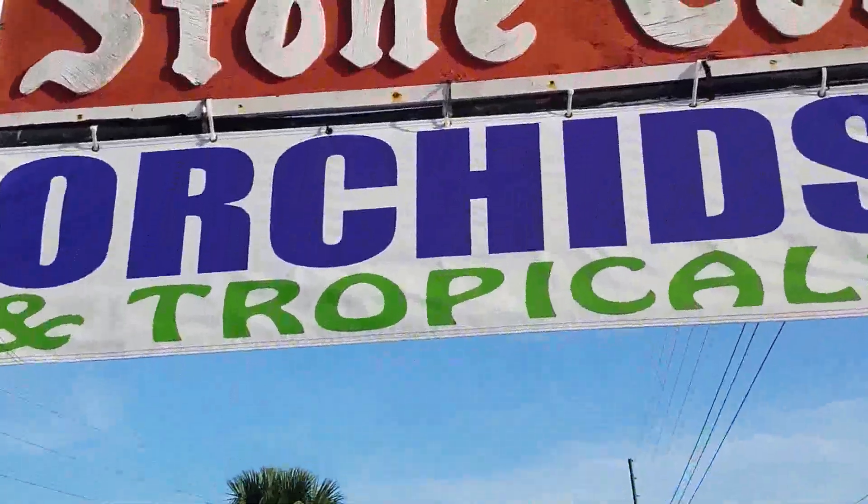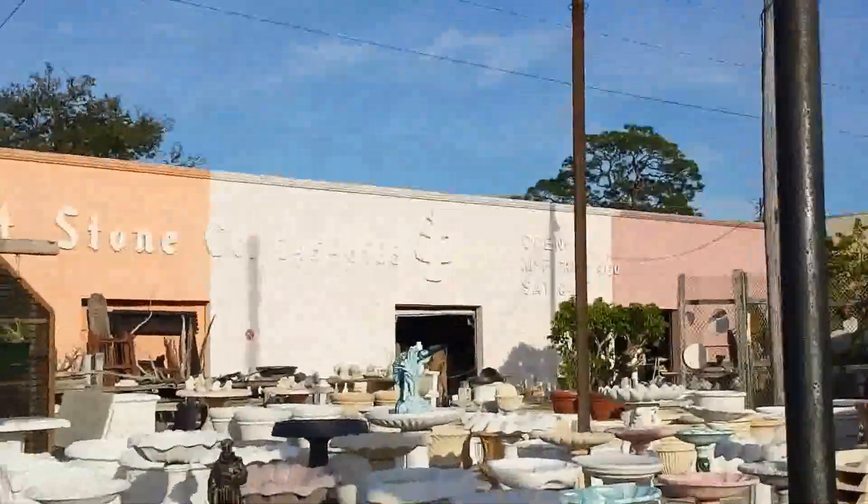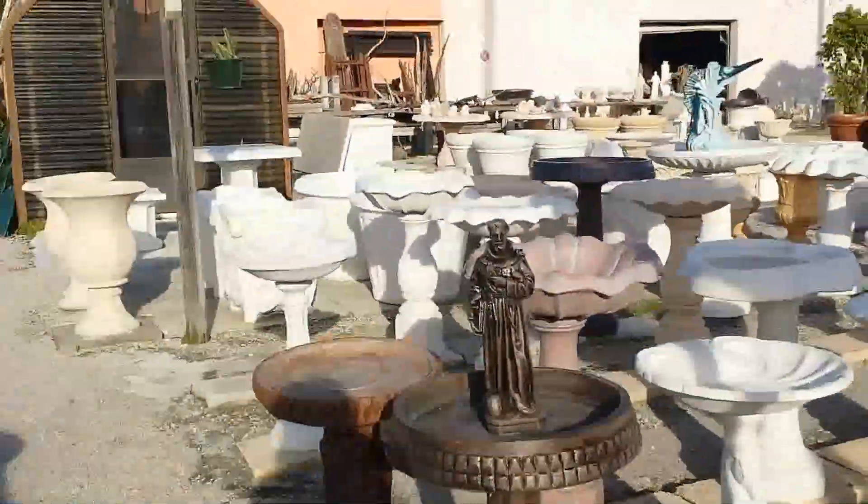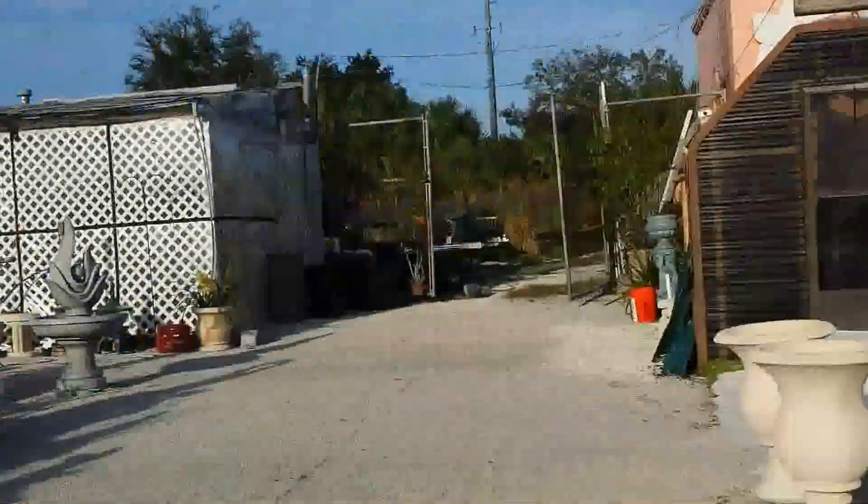Our stone orchids, tropicals, and stonework. In Florida, St. Petersburg.